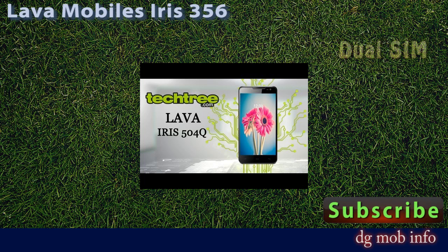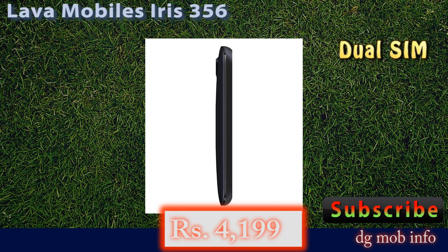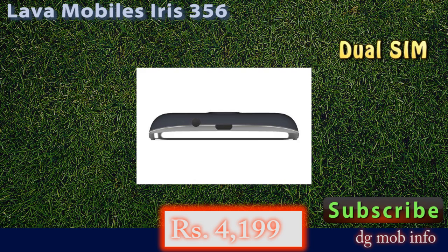It has an operating system of Android version 4.2. In camera features, it has a 1.3 megapixel camera, fixed focus camera with flash, and in front it has a VGA camera.